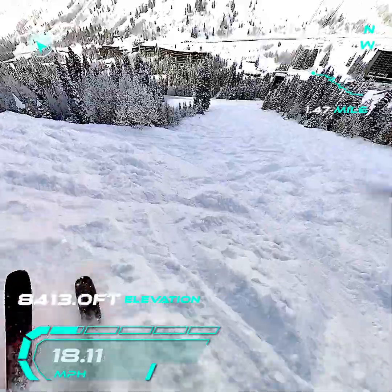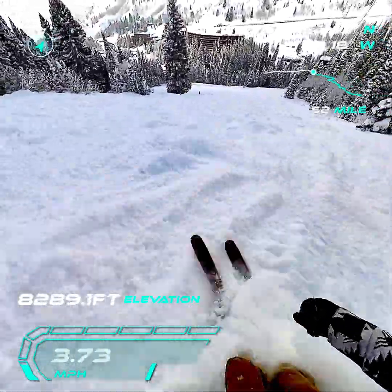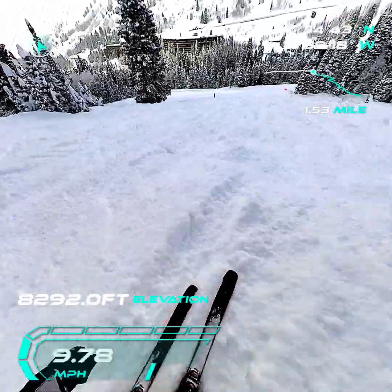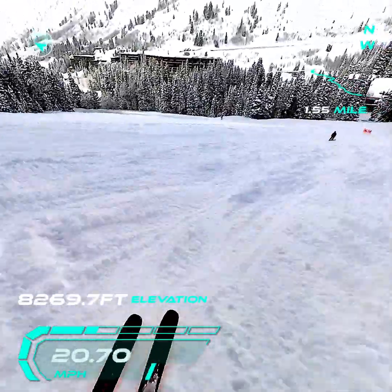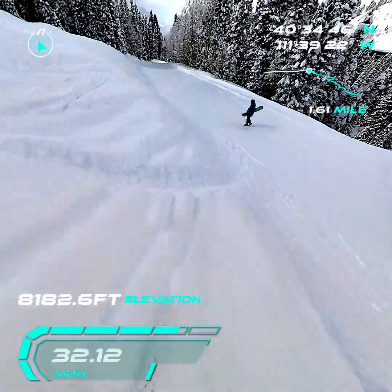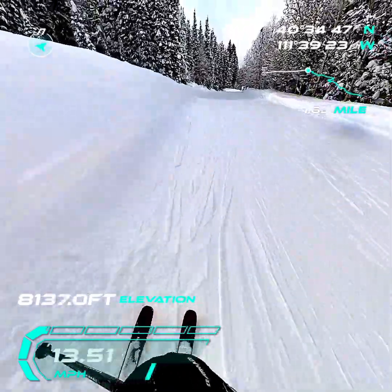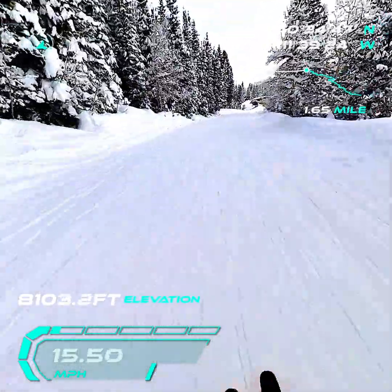Whee! Wow. Send it down through the powder field, back down to get some zoom. Thighs are screaming right now.